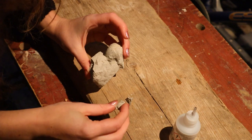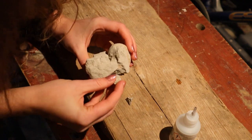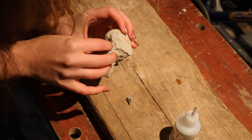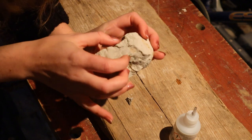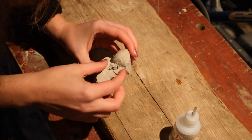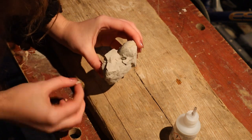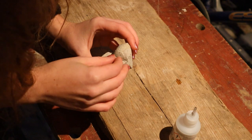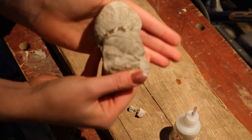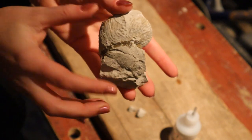I might have put slightly too much on because you can see it coming through the crack, but that's okay — I'll just smother the whole thing in paraloid if it all looks shiny. I've just got these two really tiny pieces to get on it. These two tiny pieces used to be one piece and it obviously broke in two since I was travelling home. I'm trying to figure out where they go.